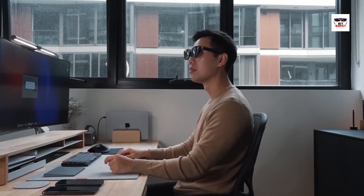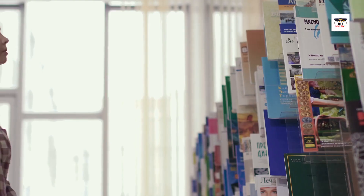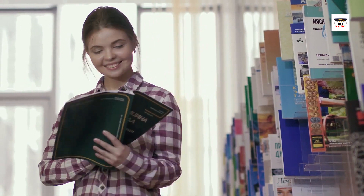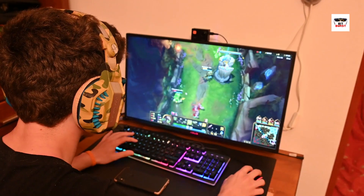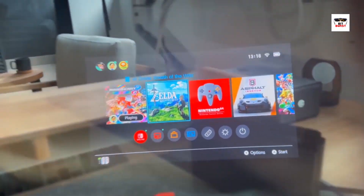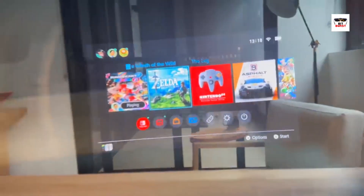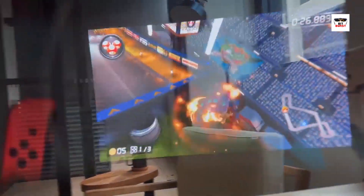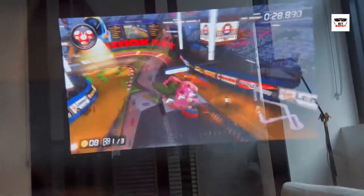In education and training, smart glasses offer immersive learning experiences. They can overlay interactive educational content onto real-world objects, making learning more engaging and effective. In gaming and entertainment, smart glasses open up new dimensions — users can experience virtual worlds, play augmented reality games, or watch movies on a virtual big screen, all while maintaining a connection with the real environment.